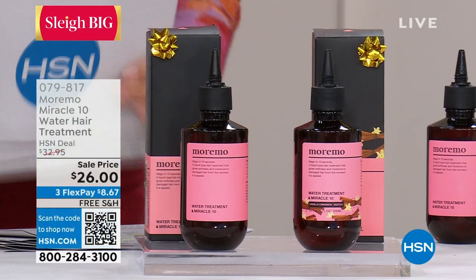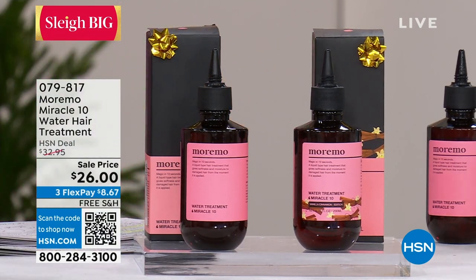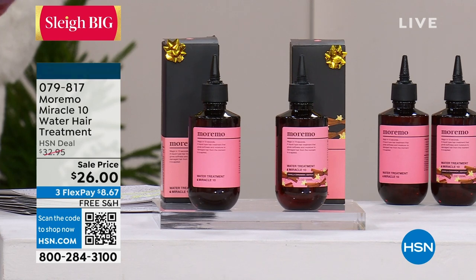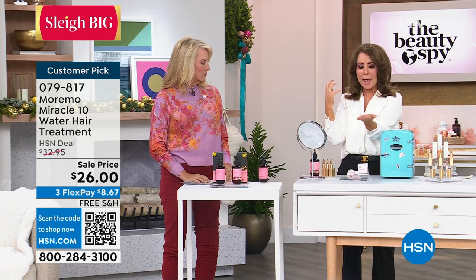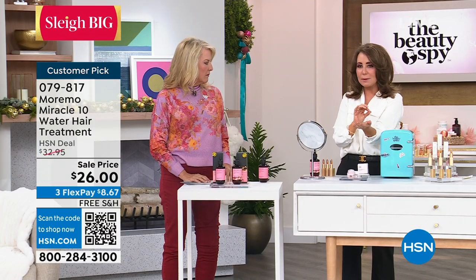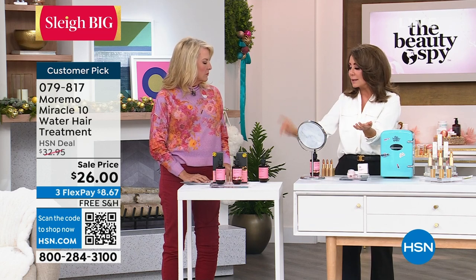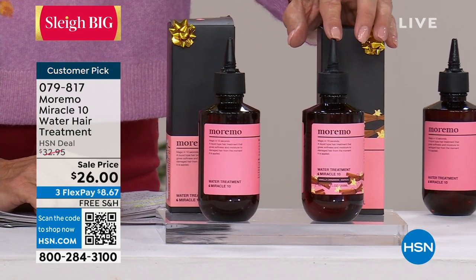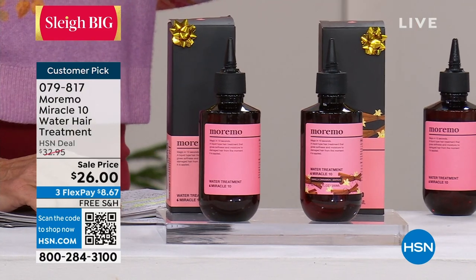One of the all-time iconic products in the Beauty Spy collection is the Maramo Miracle 10 — ten seconds to transform your hair. Put it next to your favorite conditioner in the shower. Two or three times a week instead of conditioner, take a few drops, emulsify in your hands — it turns into like a cream. Root to end. In 10 seconds it'll stop the breakage. Baby-fine hair will get thicker and fuller; really coarse, out-of-control hair will be more manageable. Limited edition scent of vanilla cinnamon — there are only about 800 left, and that is it forever.